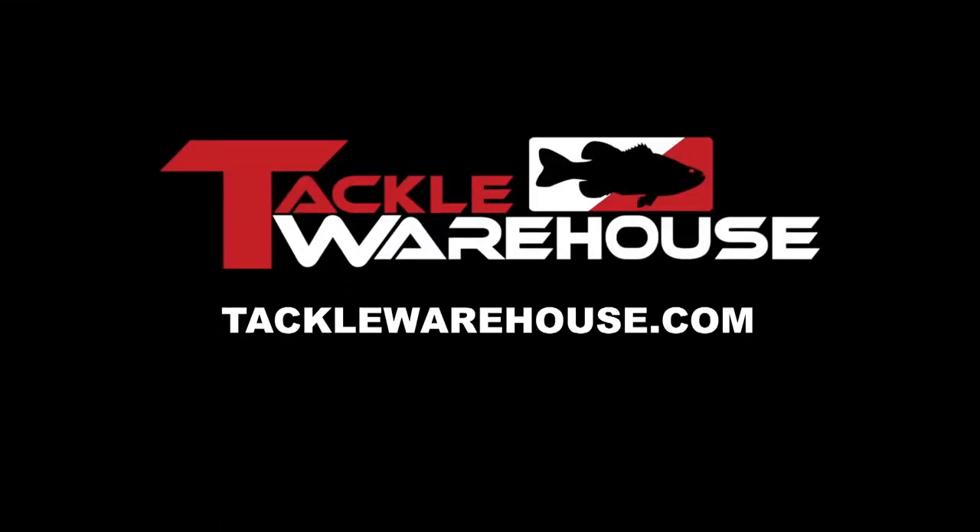Anywhere I go in the country going into this fall, I have the transducer and this rod and reel with that bait, and I feel like I catch fish. Make sure to check out Tackle Warehouse for this gear, as well as all your other gear you need going into the fall transition.